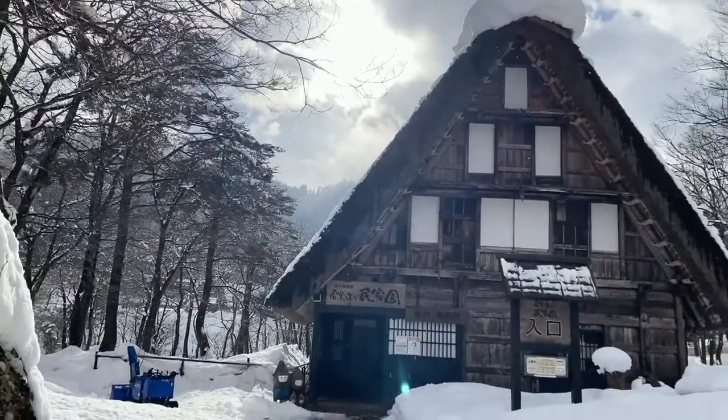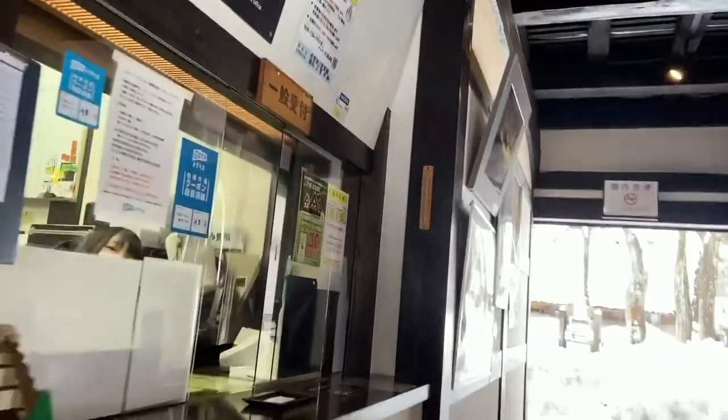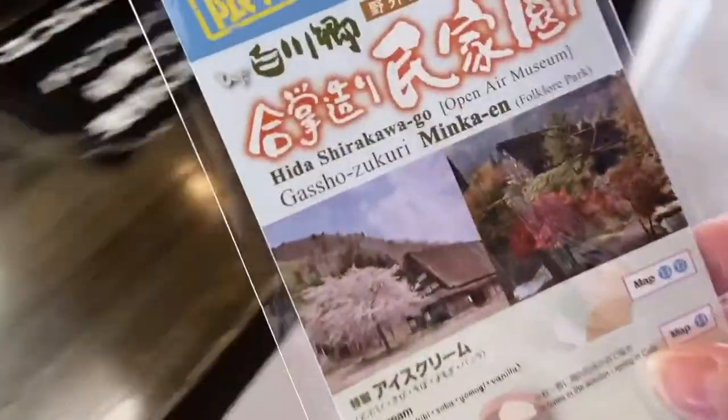I got a combination ticket and I'm going to check out Minka-en, an open-air park. A round trip from Takayama will cost about 4,600 yen, but the combination ticket that includes this open-air museum is 4,800 yen — a real bargain. I have the link in the info. Most people aren't coming into this place, which is nice for me because I almost have it to myself. Let's walk around, check out these beautiful buildings, and then grab some soba noodles for lunch.